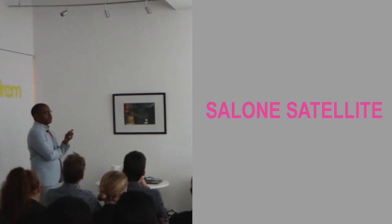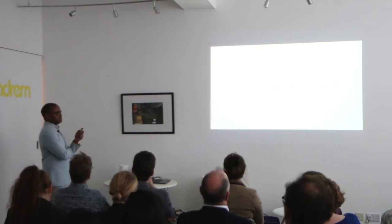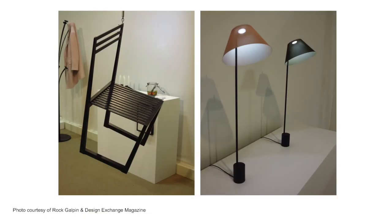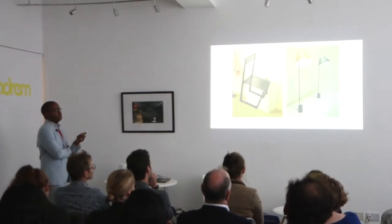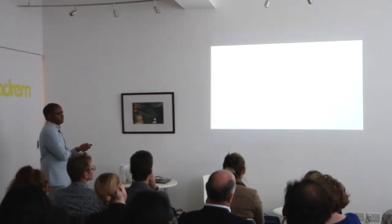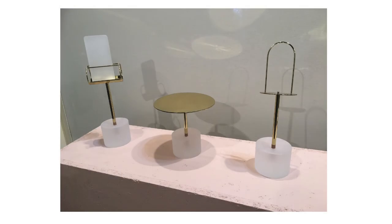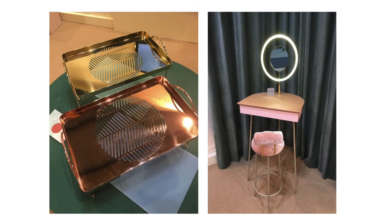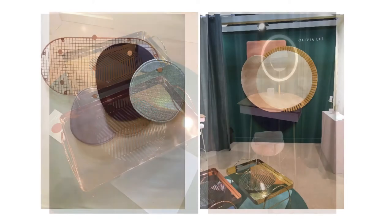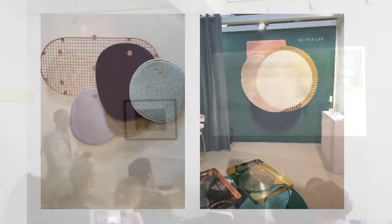Salone Satellite is part of the main fair and was celebrating its 20th year. It's a platform for students and new designers, with lots of experimental work — these are the designers of the future. One designer, Olivia Lee, stood out to me. Her work was very on-trend but also extremely well-produced and commercial — something I feel could go to market immediately.